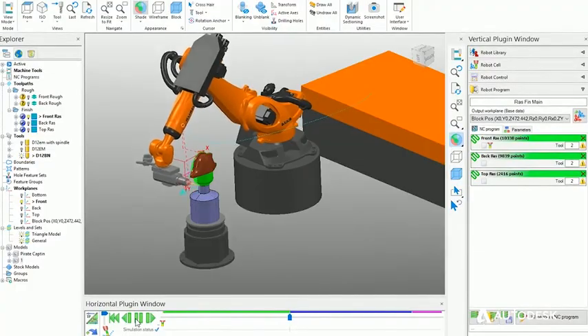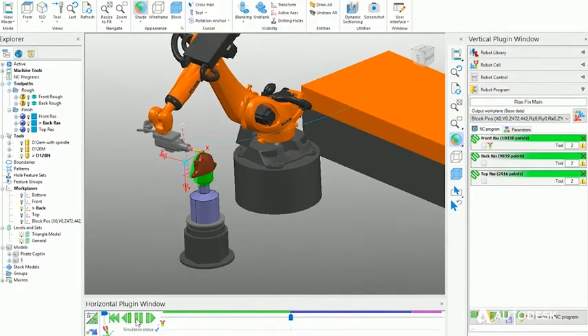Autodesk enhances our whole business, certainly at the front end through our joinery and sculpture departments, where it has totally mechanized the whole of our production and the way we deliver the product.